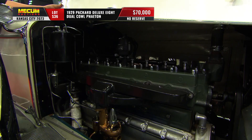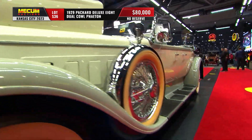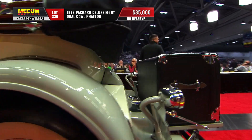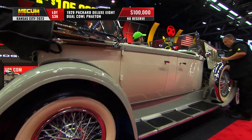385 cubic inches, 125 horsepower — that is a flathead inline eight-cylinder engine, three-speed manual transmission. Automatics weren't available back in 1929, and this was one of America's top premier luxury prestige automobiles.